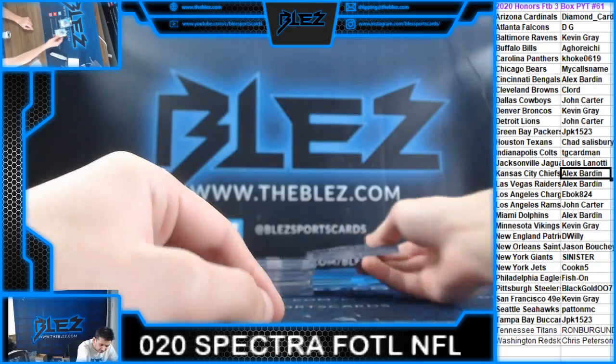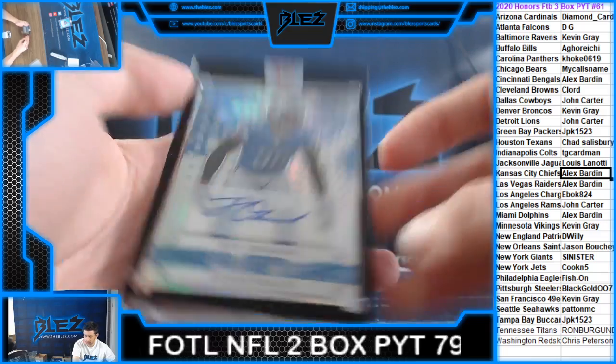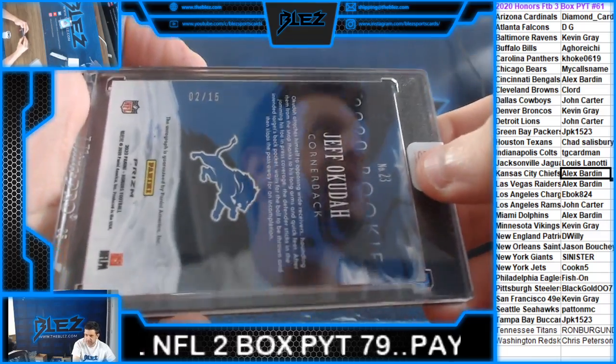We have an autograph — Jeff Akuda for the Lions, two of 15 on the Akuda.